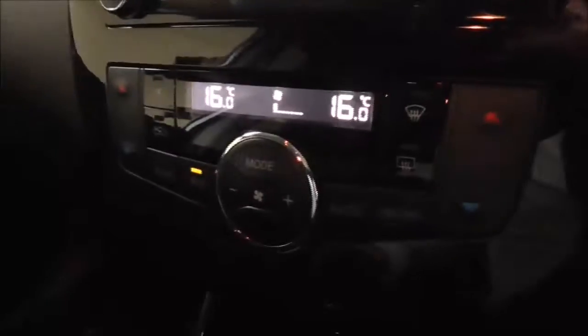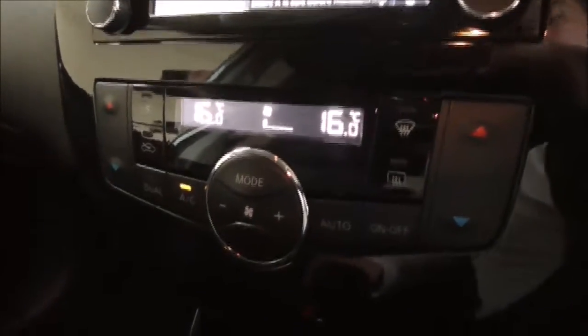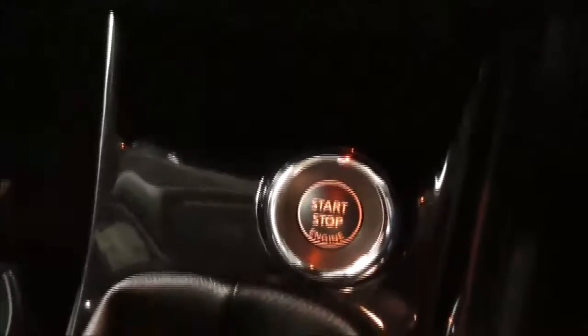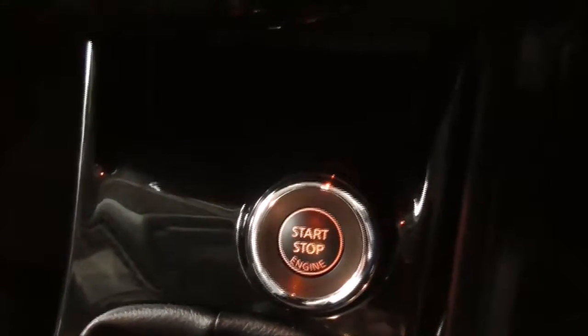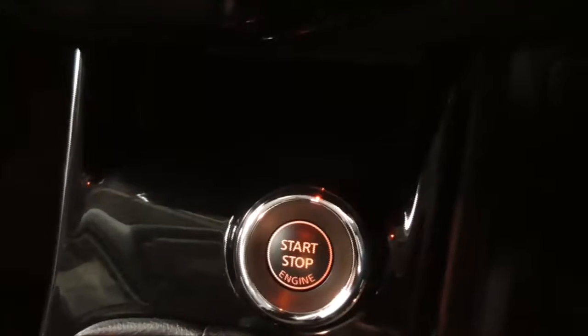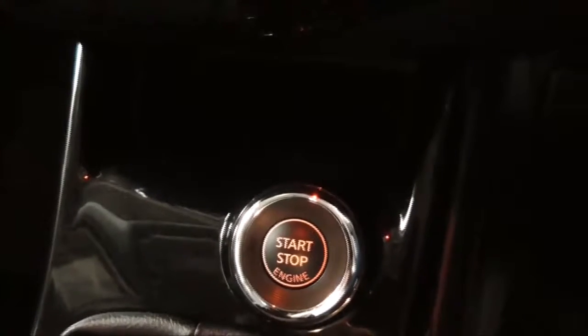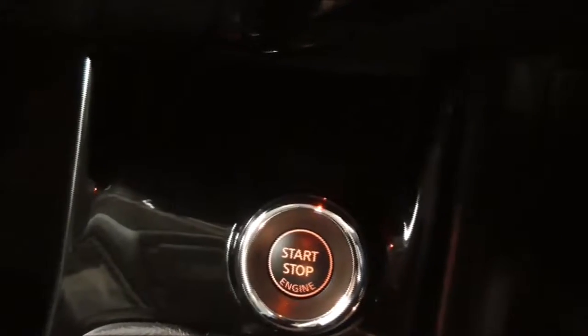Moving on further down, there is a dual-zone climate control to save arguments — as a passenger and driver, you can have alternative temperatures. It is a start-stop keyless car, so to start the car you just have to put your foot on the brake and press that button. This prevents you from having to actually take your key out.